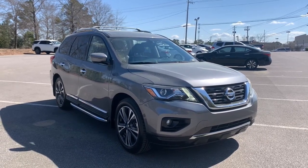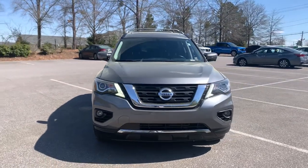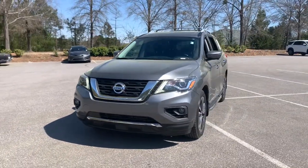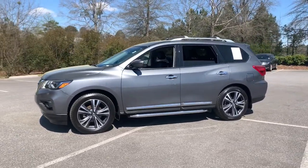Get acquainted with the 2019 Nissan Pathfinder. This vehicle still has fewer than 60,000 miles on the clock, so it won't last long. Picture yourself at the wheel of this comfortable and capable Pathfinder.